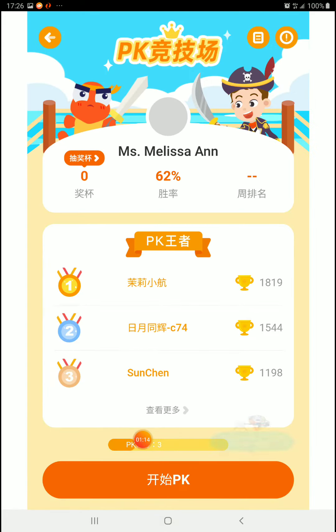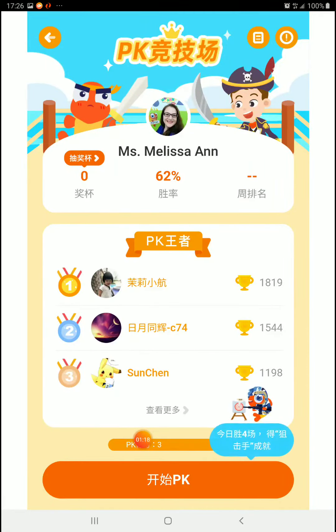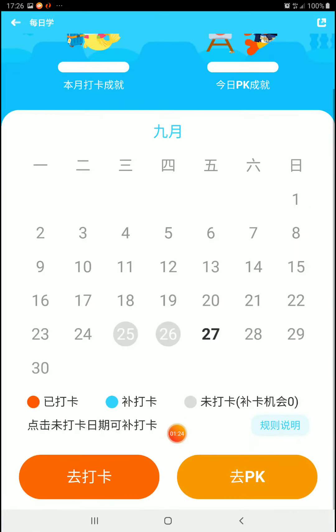And then PK is the normal PK thing. Now you can do it four times per day instead of three.